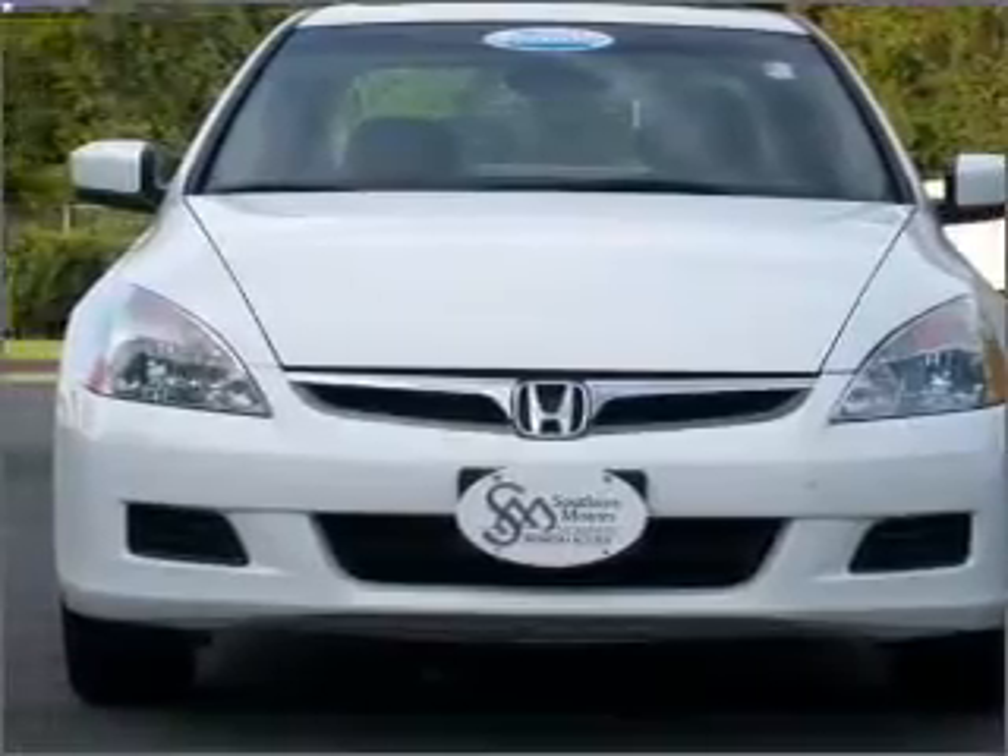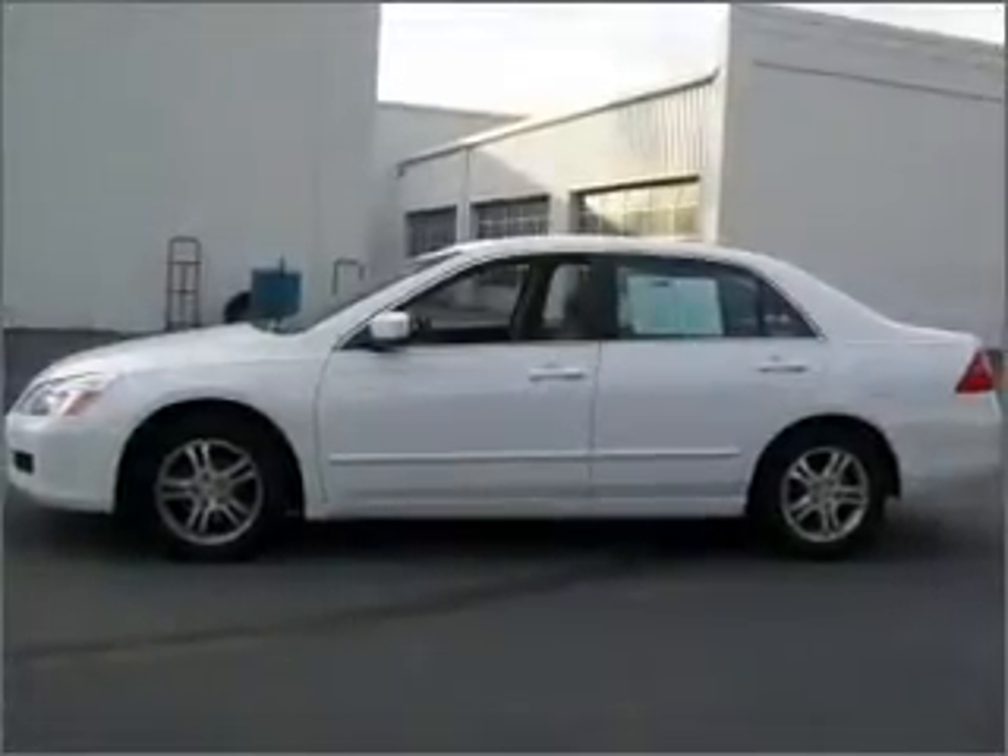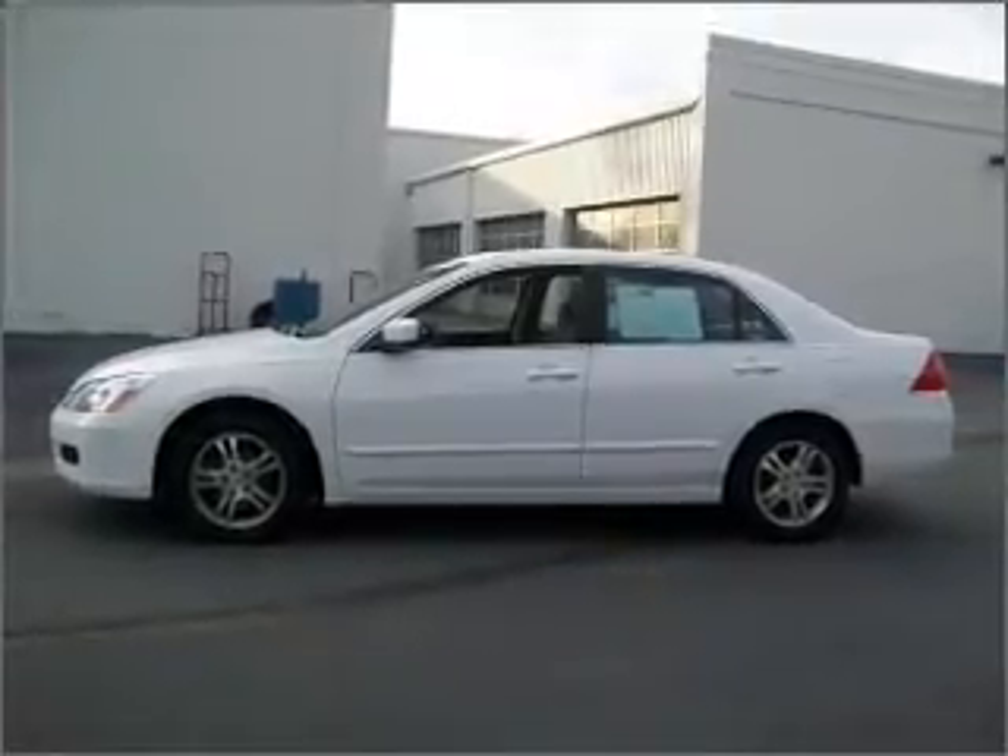With an efficient four-cylinder engine connected to a smooth shifting five-speed automatic transmission. Stand out from the crowd with premium wheels.